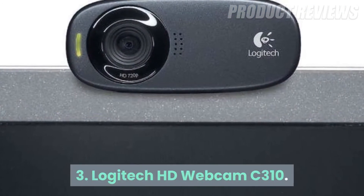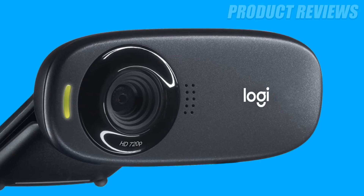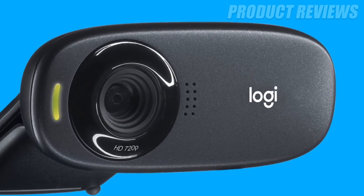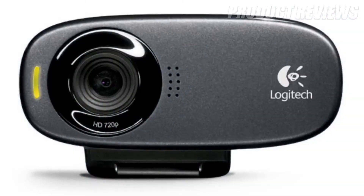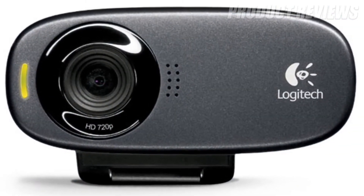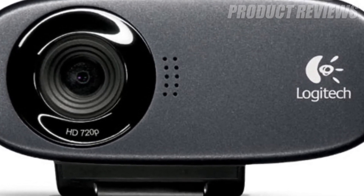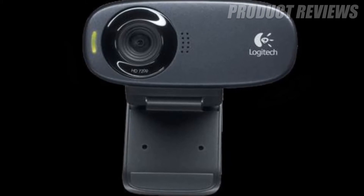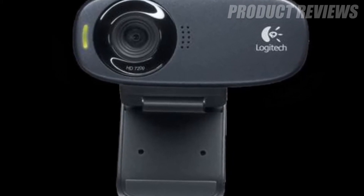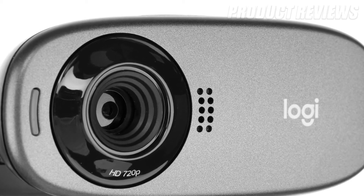Number 3: Logitech HD Webcam C310. The Logitech HD Webcam C310 is a solid option for those who just can't splurge on a webcam. It's perfect for anyone just needing to get onto that Zoom or Skype call and be seen clearly. And while it does only shoot in 720p, the C310 does come with Logitech's RightLight 2 Auto Light Correction Technology so you'll always be shown in the proper light.